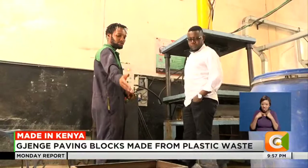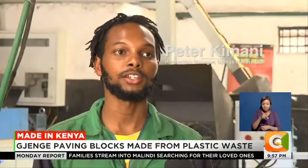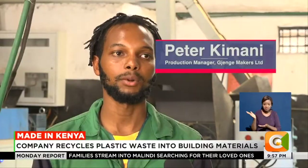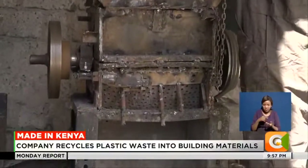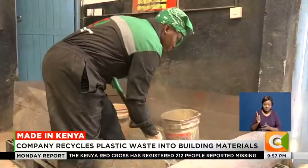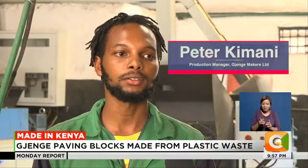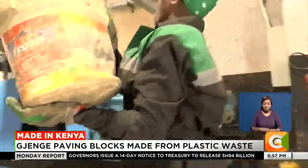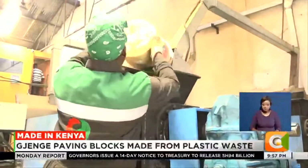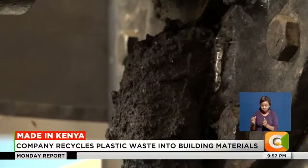Peter Kimani is the production manager who oversees the making of the pavers. We collect plastics from different people and take them to the crusher, where we crush the plastic into small particles. We mix them with an aggregate — that is sand — and add color for the paver outcome. We take that material to the extruder machine, which heats the material into a molten form, something like ugali.